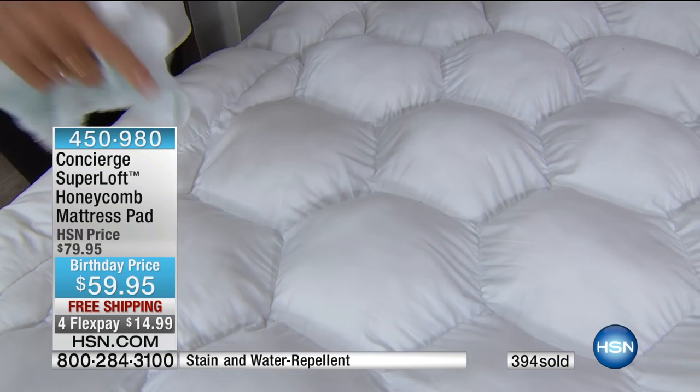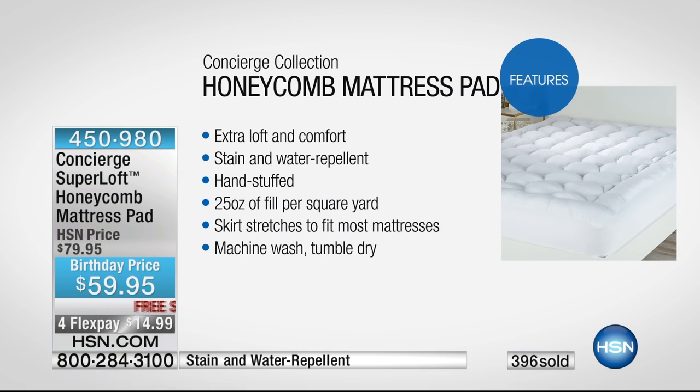You would buy a fiber bed, buy a mattress pad, layer them together — it would cost a lot and it's more work for you. This gives you all the features of a lofty fiber bed as well as a protective mattress pad, brought into one. Remember, this is the loftiest in the industry, the only one hand stuffed, 100% cotton, and it comes with a one-year warranty.